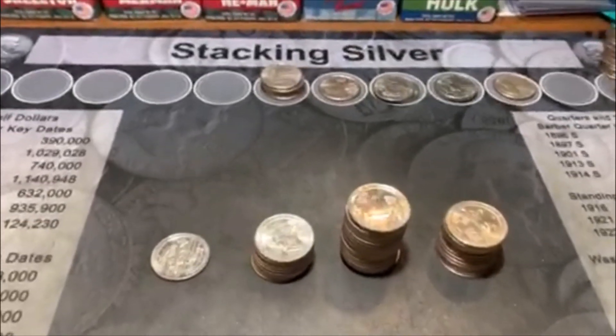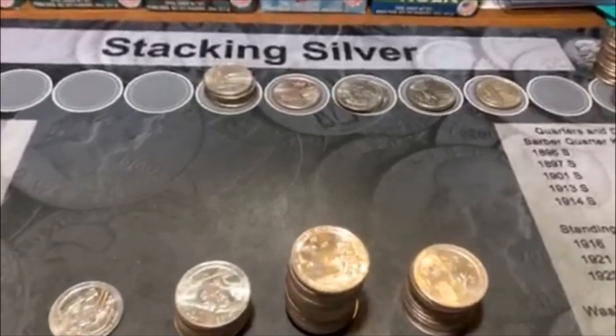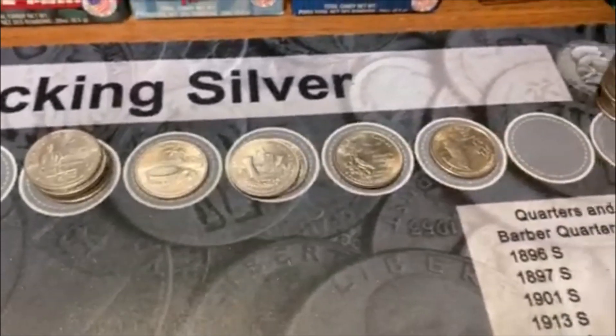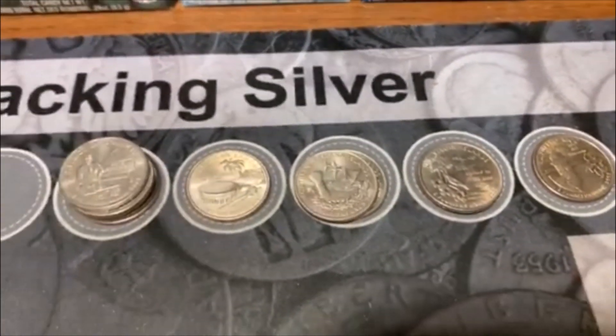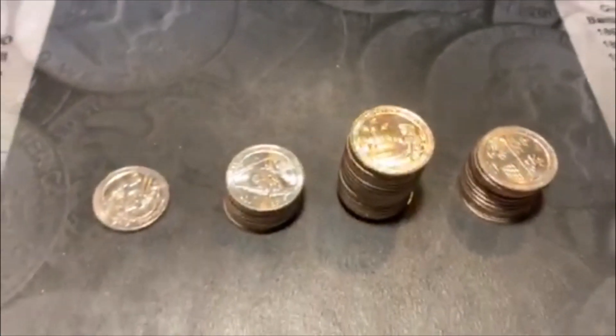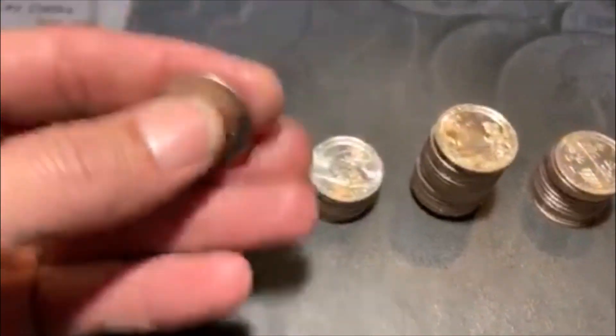All righty guys, we're halfway through the box and we don't have anything notable. No proofs, no silver. We did get some 2009s and we've got some 2019s that we need to check out, so let's get to it.